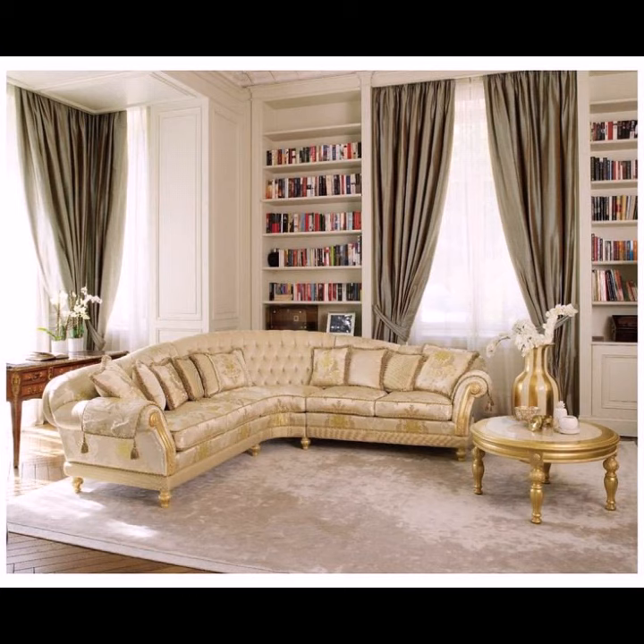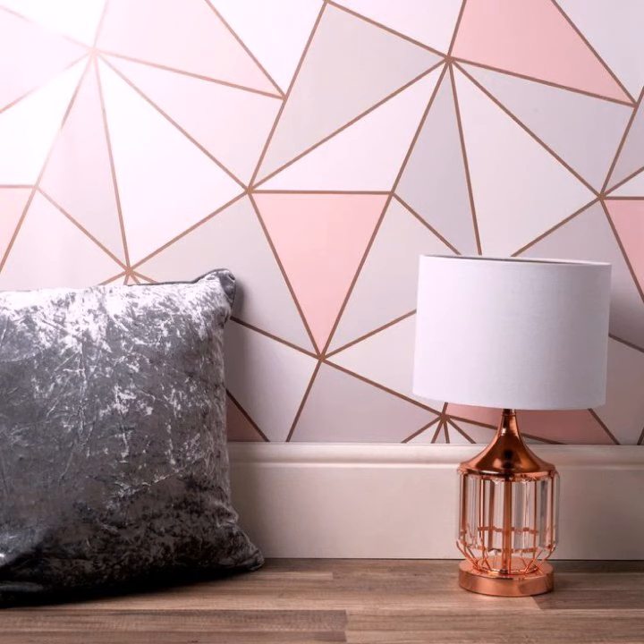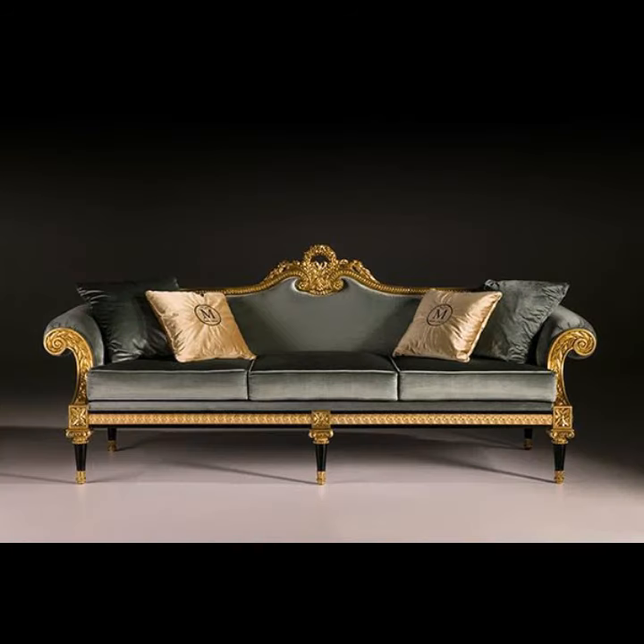Other popular brands include La-Z-Boy, Flexsteel, Klaussner, and HomeStretch. The most comfortable sofas on the market include the best large couch, best customized couch, best budget couch, IKEA shops, best leather sofa, and best firm sofa.